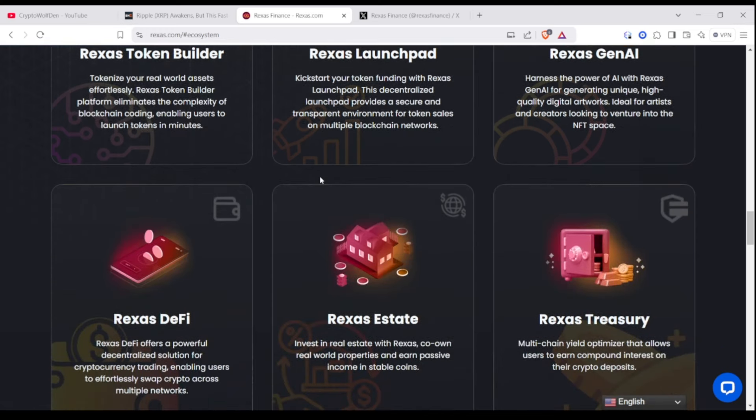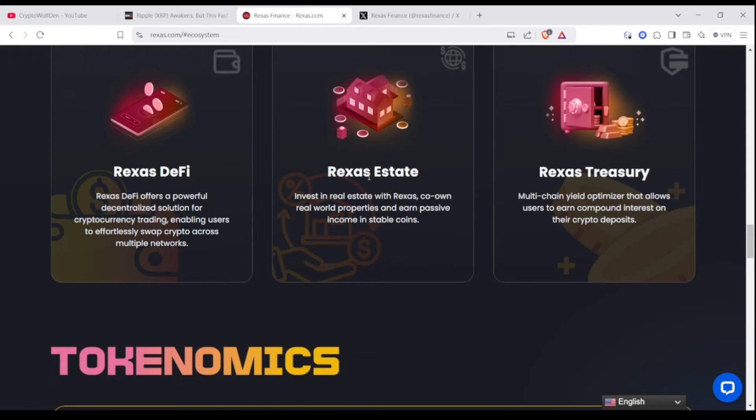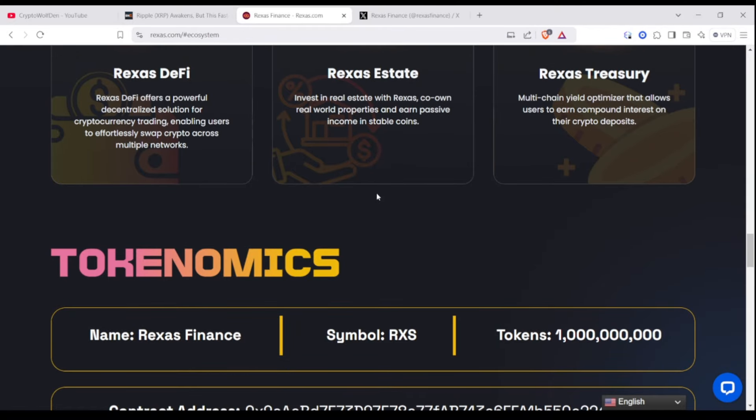What makes Rexas unique, and pretty much why you want to choose Rexas Finance, is the platform democratizes access to assets previously reserved for high net worth individuals. With RXS, you can own a fraction of properties and commodities, reducing the entry barriers and increasing liquidity. Plus, all transactions are powered by blockchain for transparency and security. This makes Rexas Finance a game-changer in decentralized finance and RWA tokenization.